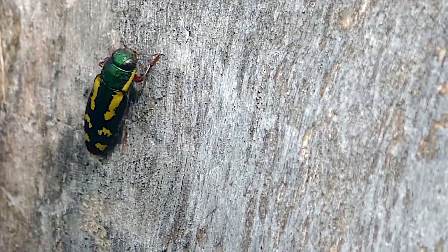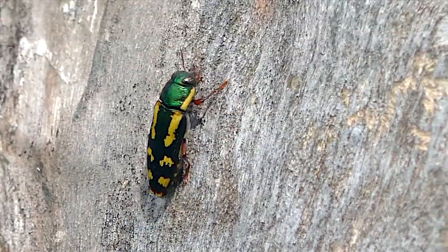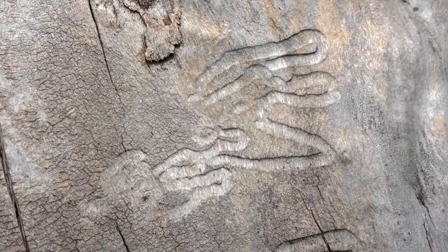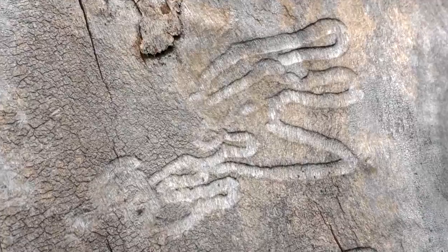Most of Buprestus' life is spent out of sight in dead or dying wood. Here, the larvae tunnel for several years, or engrave the wood surface beneath bark.